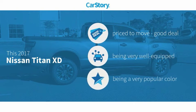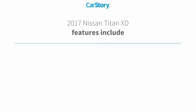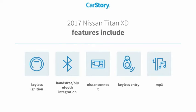Car Story research indicates this vehicle as being priced below the average market price. Loaded with features, including keyless entry, keyless ignition, MP3, and hands-free Bluetooth integration.